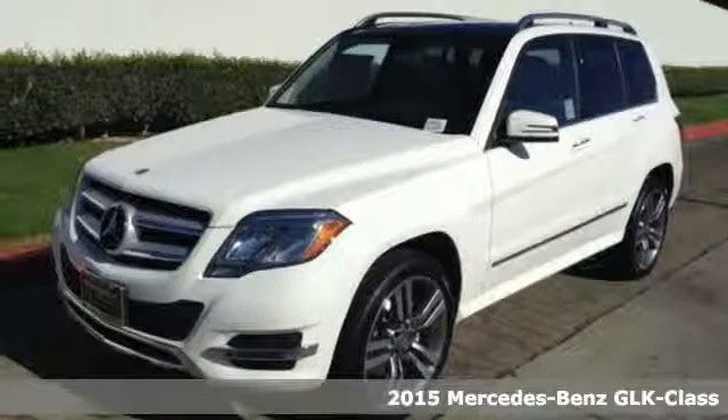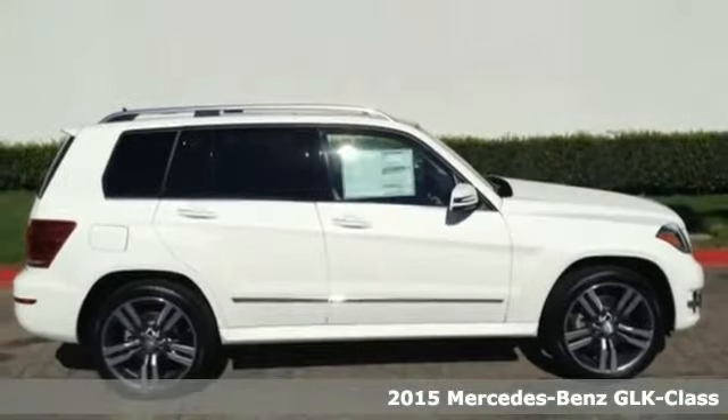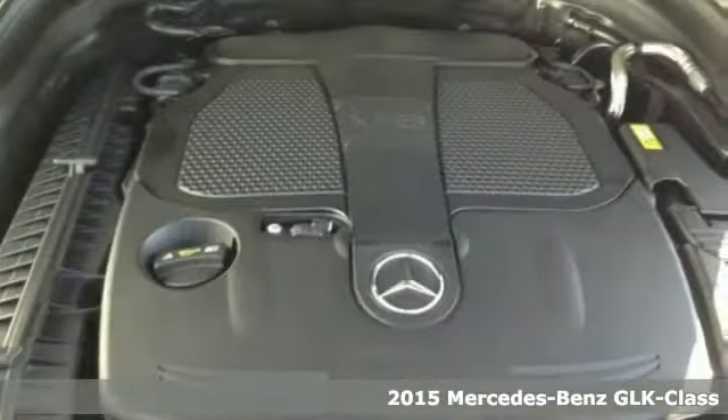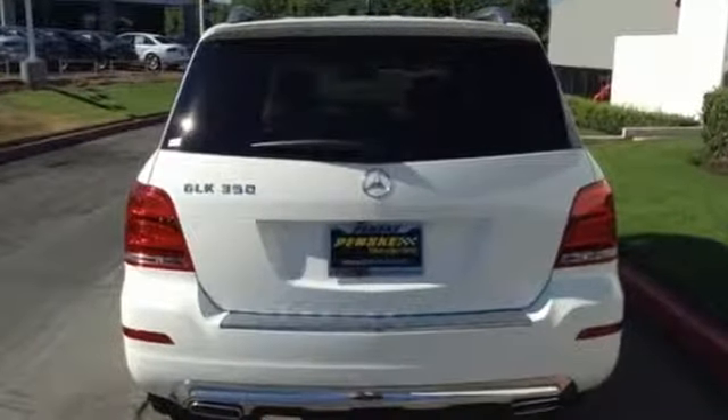It's a 2015 Mercedes-Benz GLK 350. Over 70 parameters are constantly monitored by Attention Assist, the first system of its kind, alerting the driver if it detects signs of drowsiness on long trips.